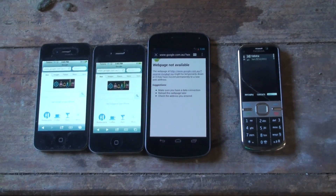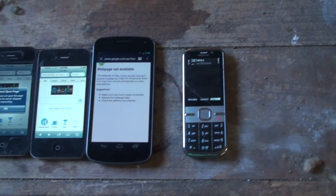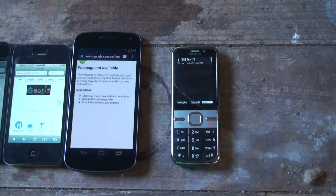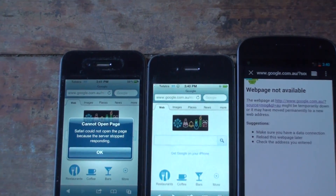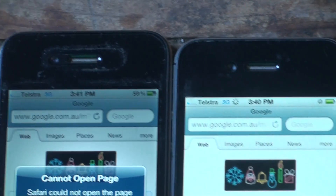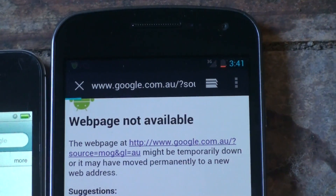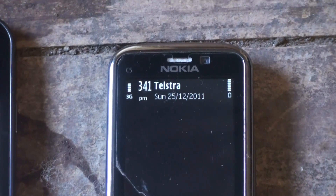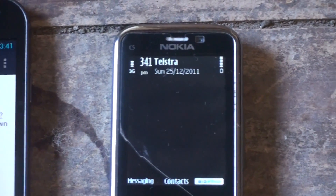So I've got a reception test between the iPhone 4, the 4S, the Galaxy Nexus, and the Nokia C5. The 4 and the 4S have got one bar. The Nexus has got nothing, and the Nokia C5's got heaps of bars — you can make a call from the moon on that thing.